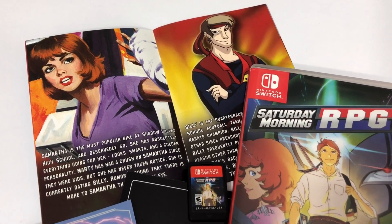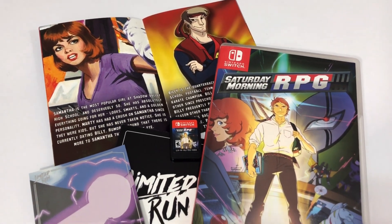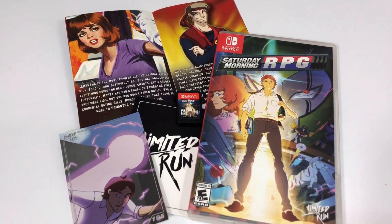Another one I've been waiting a long time for from Limited Run Games was Saturday Morning RPG. I did miss out on this one for the PlayStation Vita and the PS4. I haven't had a chance to play it yet, but it was so cool to be able to get this in the collection. I pre-ordered both of these together at the same time, and that's why it took so long to arrive — this game had something to do with the ratings board, I think, and was delayed for a very long time.